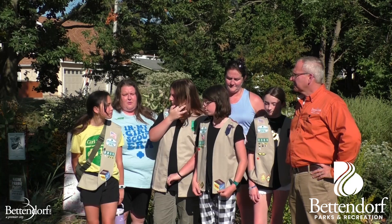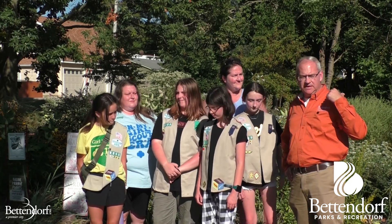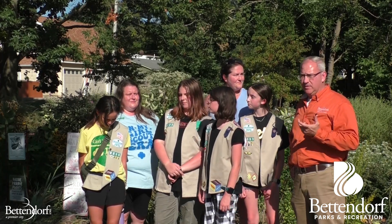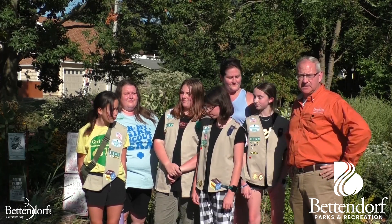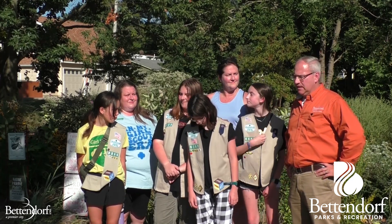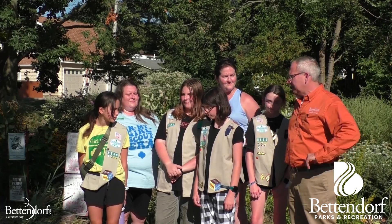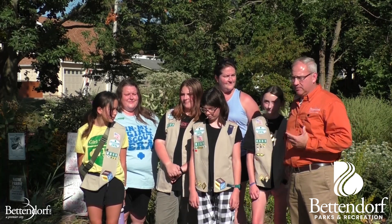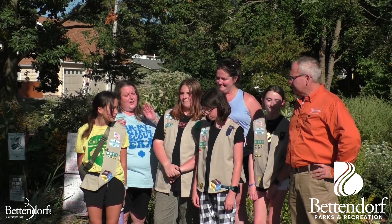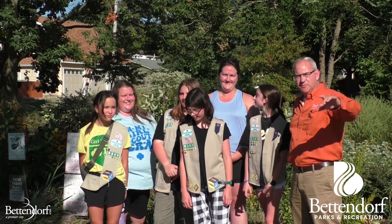The free seed library is just behind us — you can come down here, look through it, grab a seed packet, take it home, and get your own little garden started. Girls, great job. We appreciate you giving back to not only Meijer Park but the city in general. My hat's off to you — you guys are doing an awesome job. Great job, thanks guys, we'll see you next time.